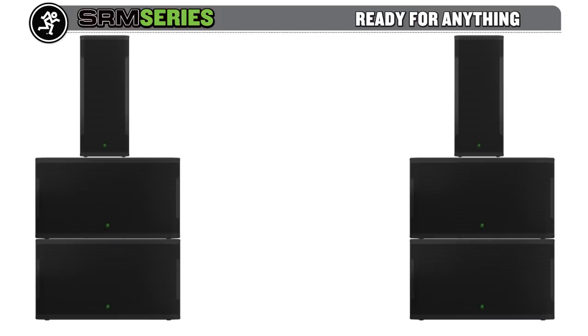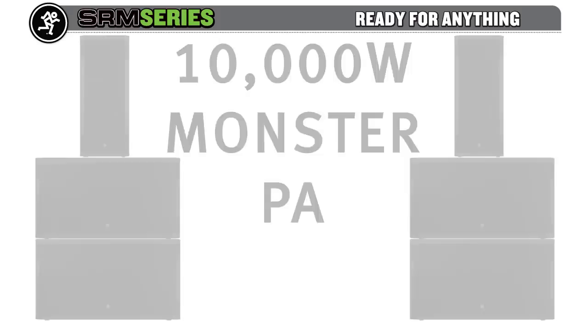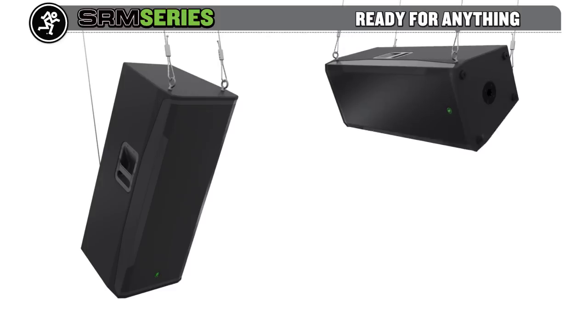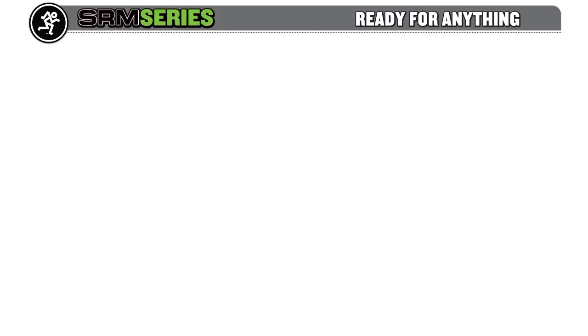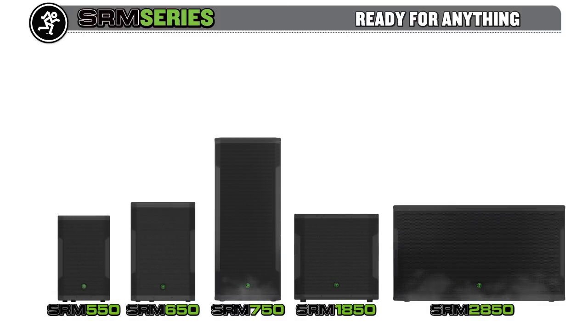You can place one SRM 750 on top of two dual 18-inch SRM 2850s per side for a 10,000-watt monster PA. For permanent installs, the SRM 750 can be flown vertically or horizontally, providing full-range coverage for small to mid-sized theaters and auditoriums. With two new high-output models joining the rest of the SRM family, you have more options than ever.